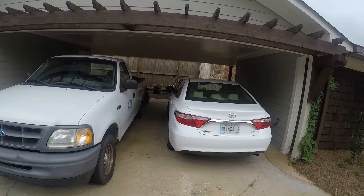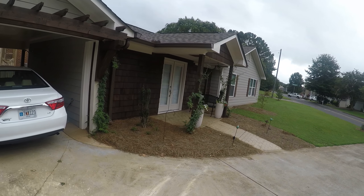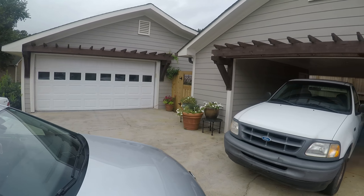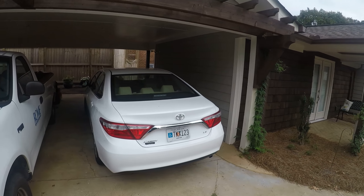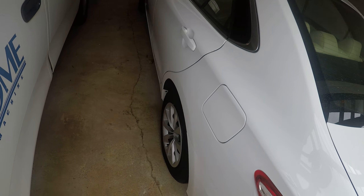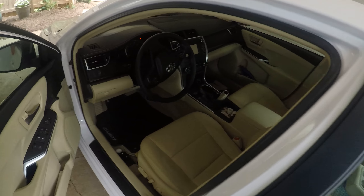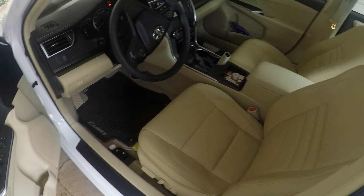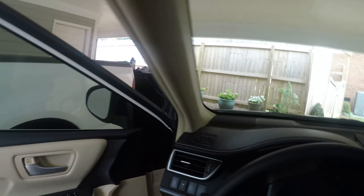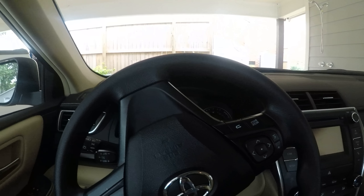She passed away on July 1st and she lived in this little house that they built on attached to my mom's house here. She has this 2015 Camry LE with leather, and I think my memory serves me correct — I think it only has about 7,000 miles on it.